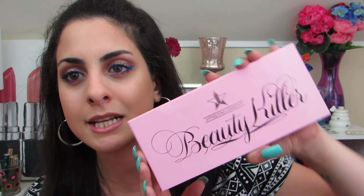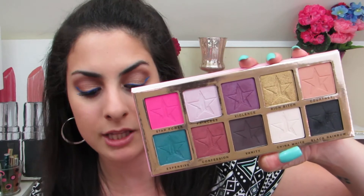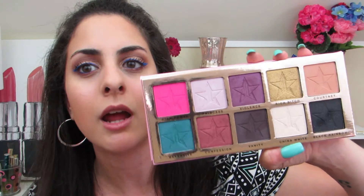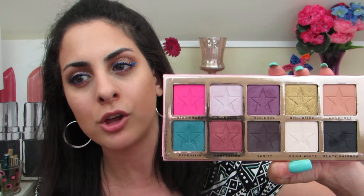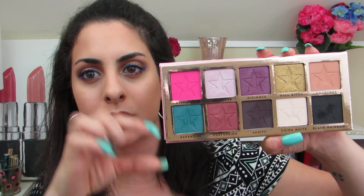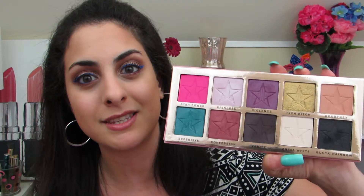Let's move on to Jeffree Star. I have the Beauty Killer palette, which looks like this. I think I created a makeup tutorial with this palette. I definitely want to get my hands on the Androgyny palette one day. But this is a beautiful palette all around — great pigmentation, great colors, and I love how large the pans are. This palette is definitely really nice to have.